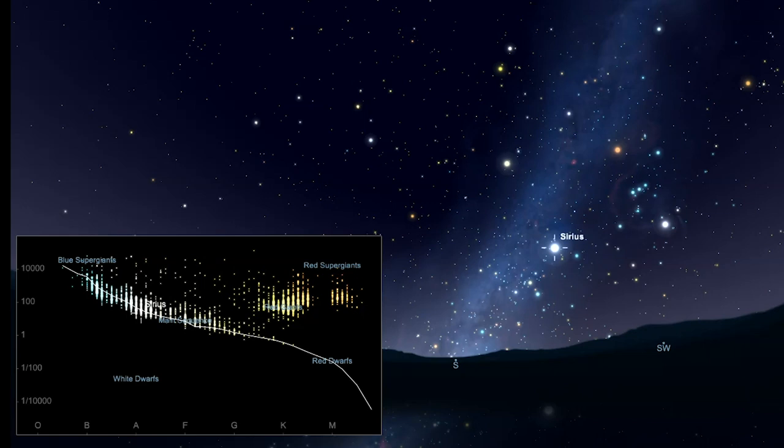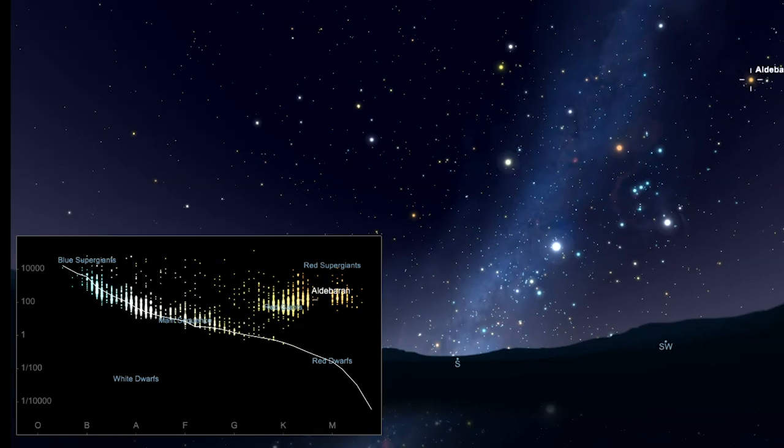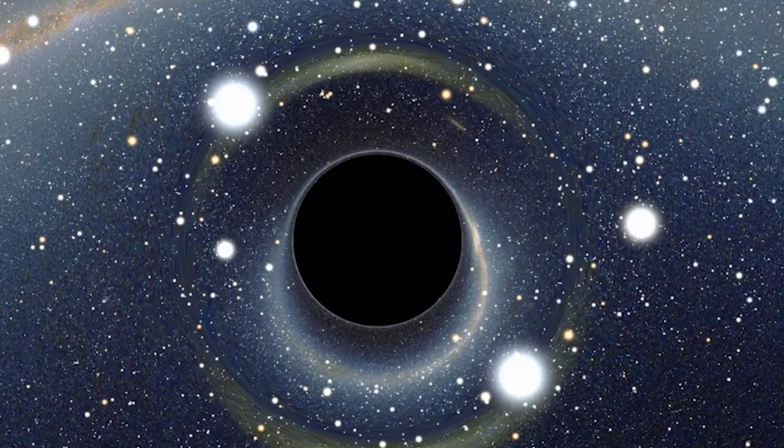Determine the distance to stars. Study the properties of stars and their place on the HR diagram. And witness the immense power of black holes.